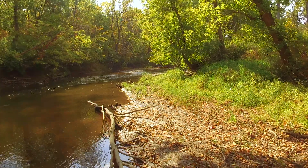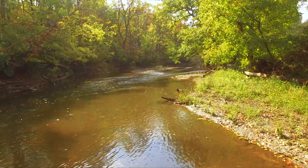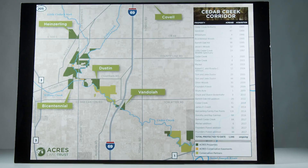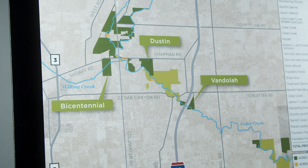Cedar Creek is one of three scenic rivers in Indiana. There's not a lot of development on it — there's a big natural corridor. If you look at any era of aerial photo starting in 1938 to the present, this forested corridor jumps out at you. Nothing else like it.